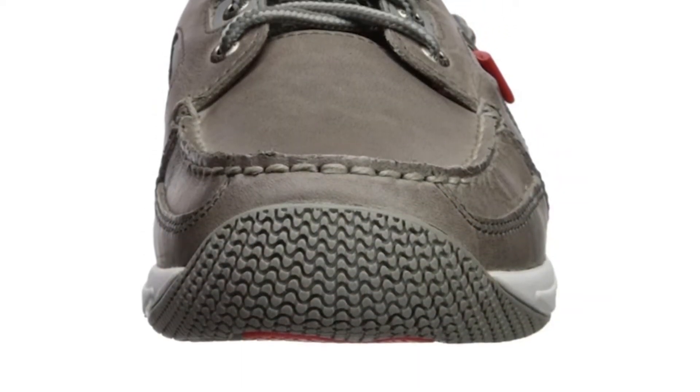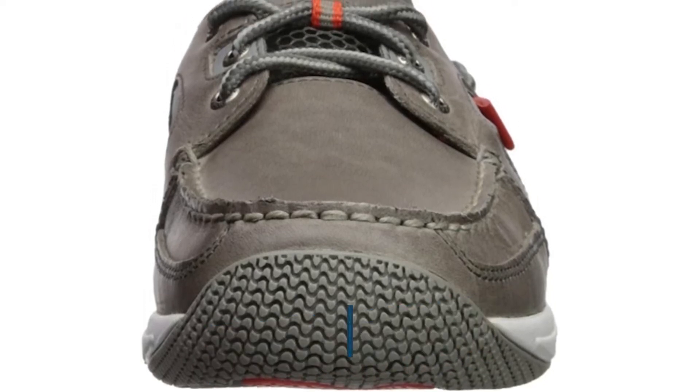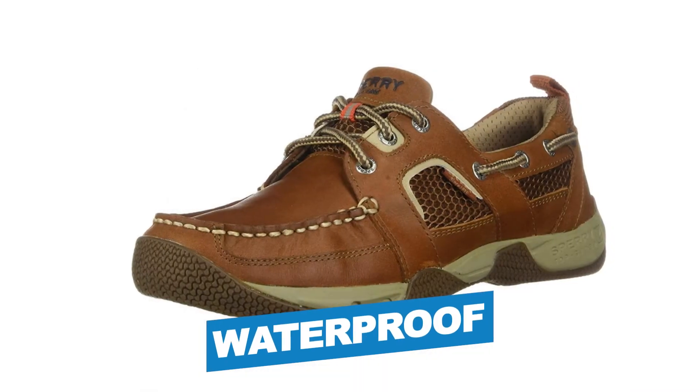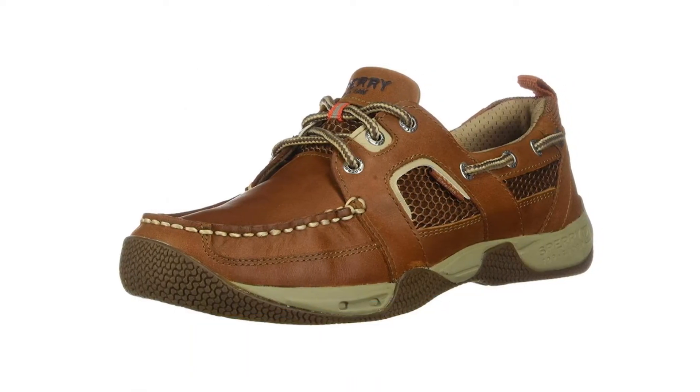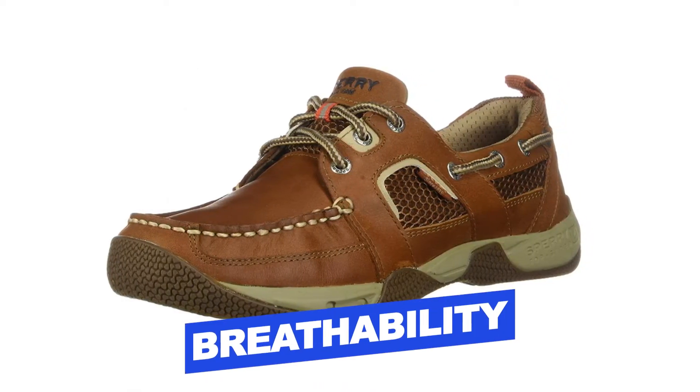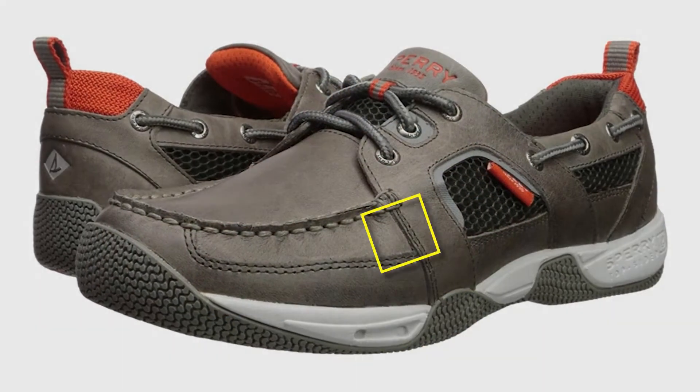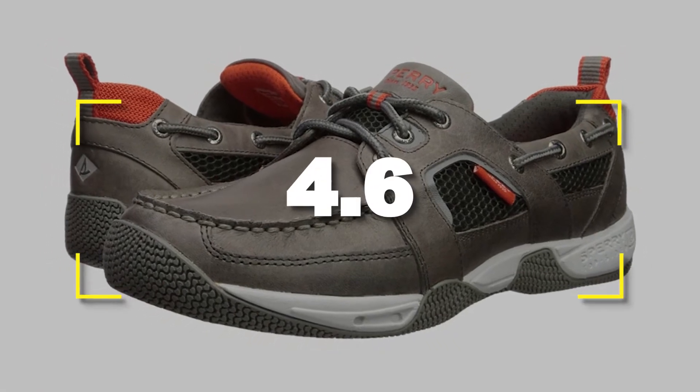Notable features: great style, 100% leather, waterproof. Notable specifications: breathability, easy to put on and off, lightweight. Users rated this product 4.6 out of 5.